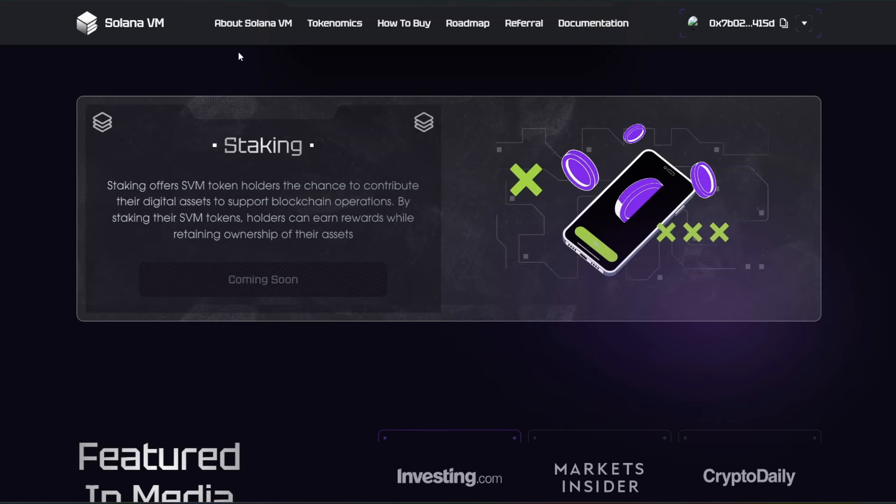Another feature of Solana VM is staking, where they offer SVM token holders the chance to contribute their digital assets to support blockchain operations. By staking their SVM tokens, holders can earn rewards while retaining ownership of their assets.